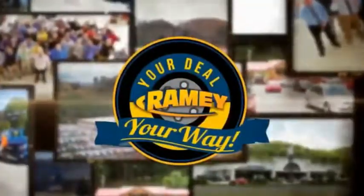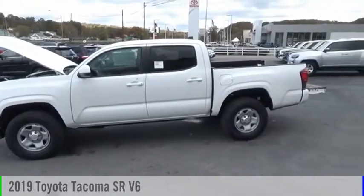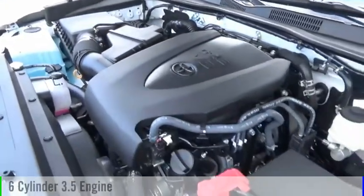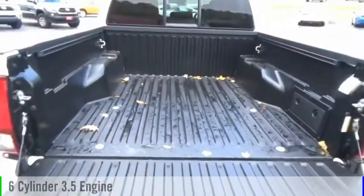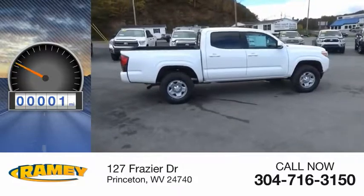Amy, it's your deal, your way. Come test drive the 2019 Tacoma. This vehicle is powered by a 6-cylinder, 3.5-liter engine and comes with an automatic transmission. This vehicle has less than 100 miles.